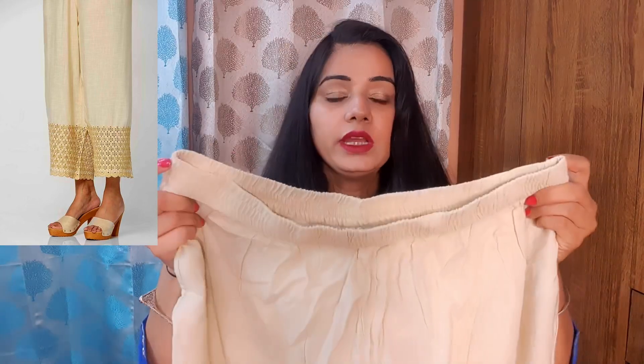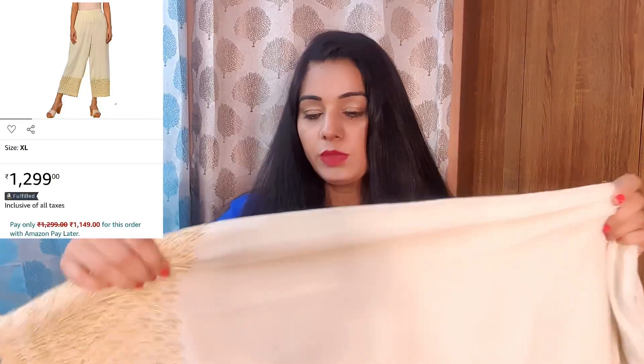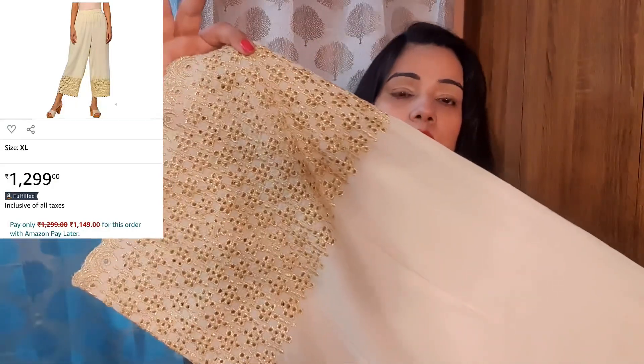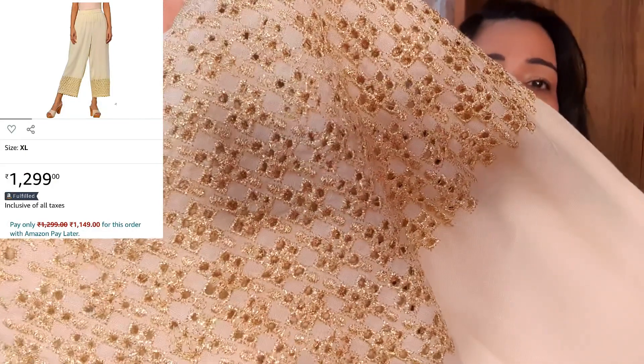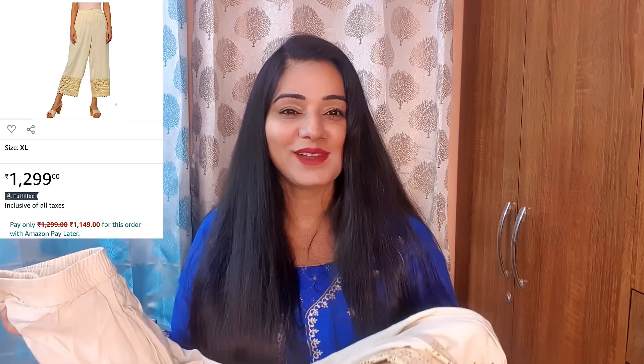This is a very good plazo — it has a very neutral color that you can use easily. In this plazo you will have a round belt and a pocket. You can see at the bottom it has a very good cutwork. It is very neat and very good. If you want to order it, you can get the link in the description.